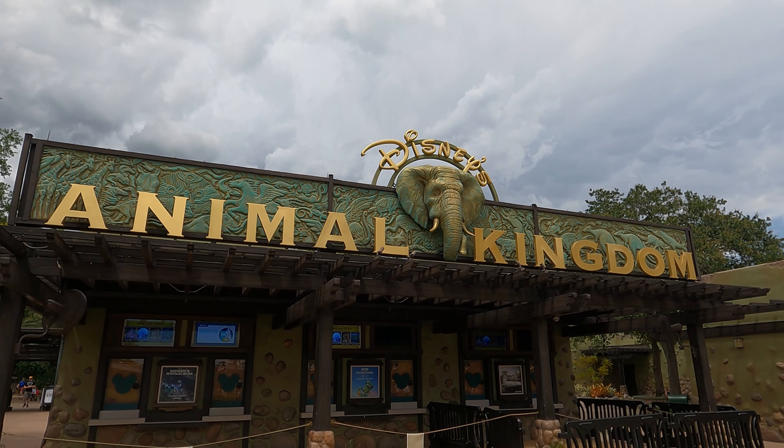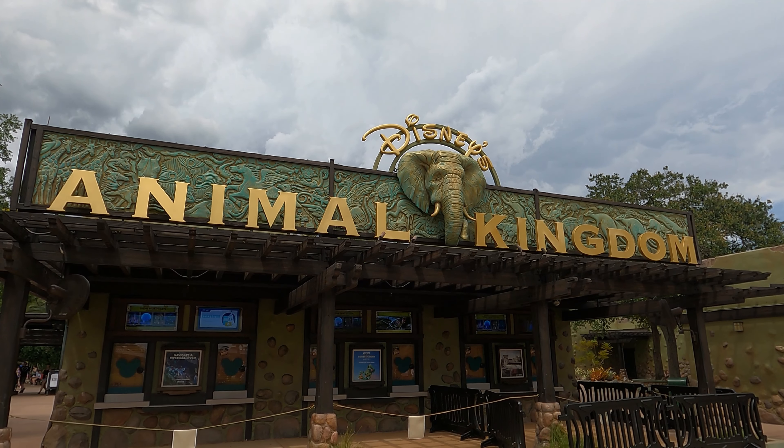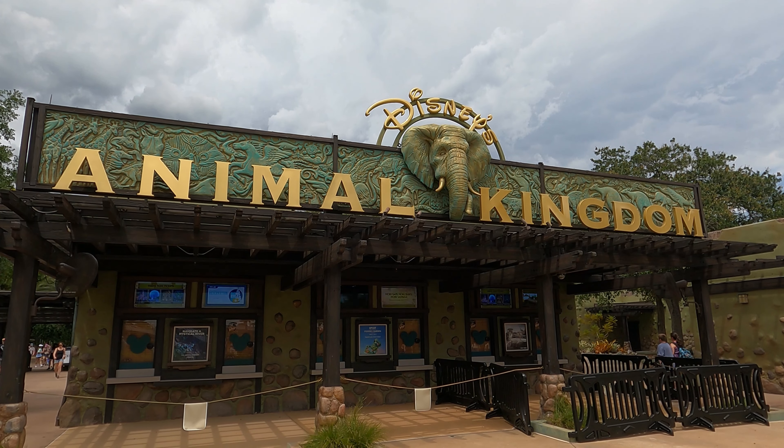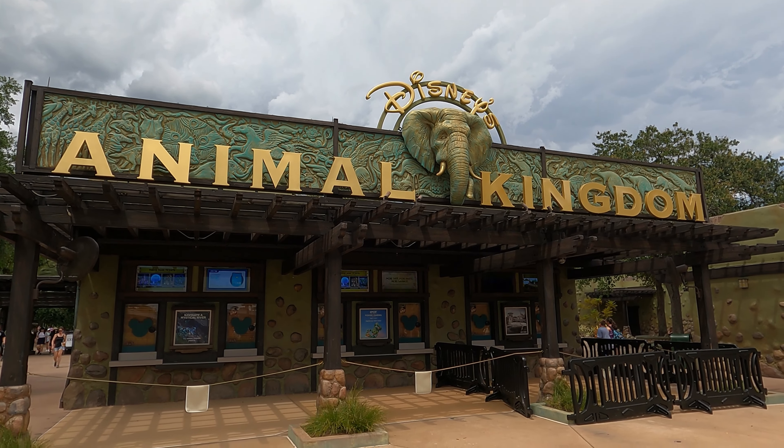Just yesterday we were talking about how the ground found in front of the Land Pavilion has a special meaning behind it. If you haven't watched that video, go click that link at the top of this video right now.